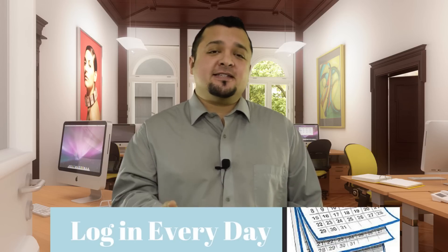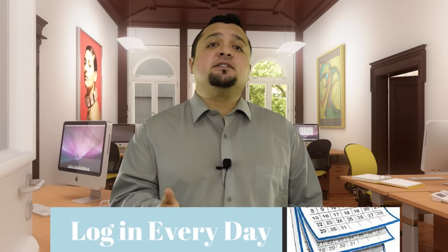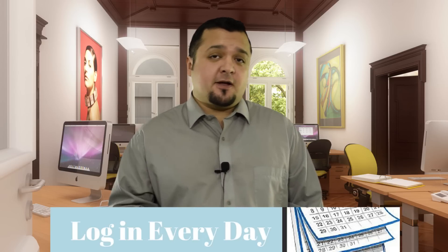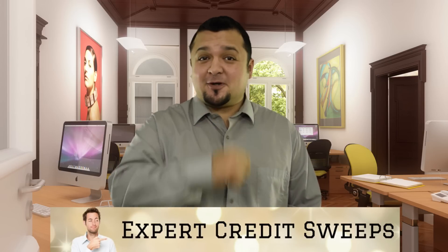Dispute the inquiries online with Experian and TransUnion. It will not work with Equifax, so in place of that, fax a letter to the creditors who pulled your Equifax file. Be methodical and you will see the results. Join me next time with Expert Credit Sweeps.